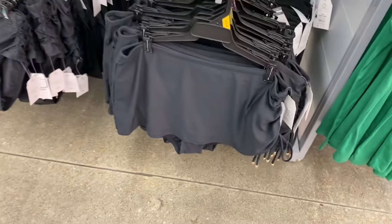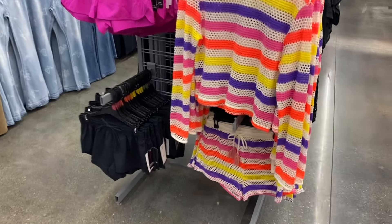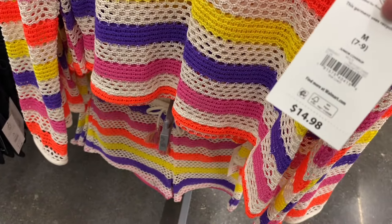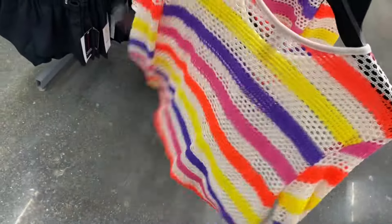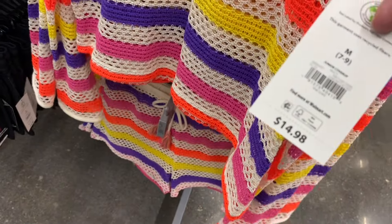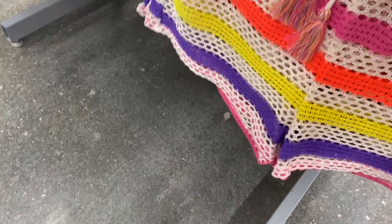These are cover-ups, but the one on the right I kind of want to wear just as an outfit with a tank top underneath. The shorts might be a little see-through but the top could work as an everyday top. They look like mesh tops with long sleeves — junior cover-up, $14.98, by No Boundaries. You can also get it in black.